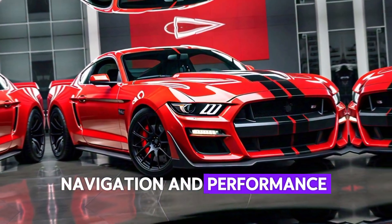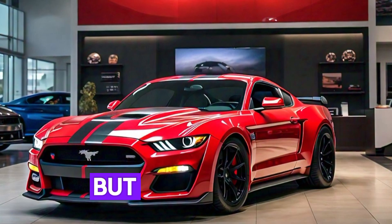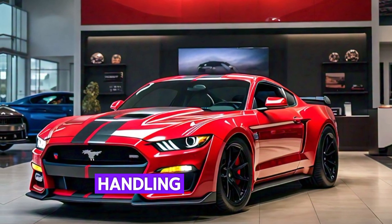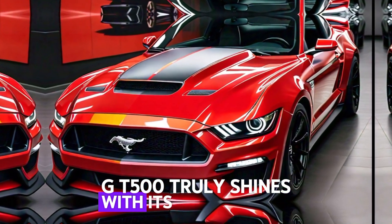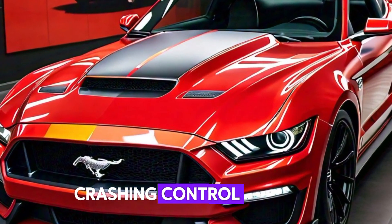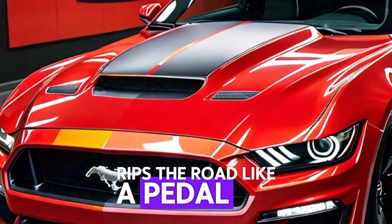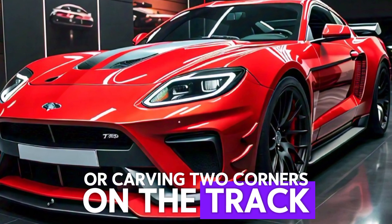Handling and driving experience: but it's not just about raw power — handling is where the Shelby GT500 truly shines. With its magnetic adaptive suspension and advanced traction control, this car grips the road like a predator hunting its prey, whether you're cruising on the highway or carving through corners on the track.